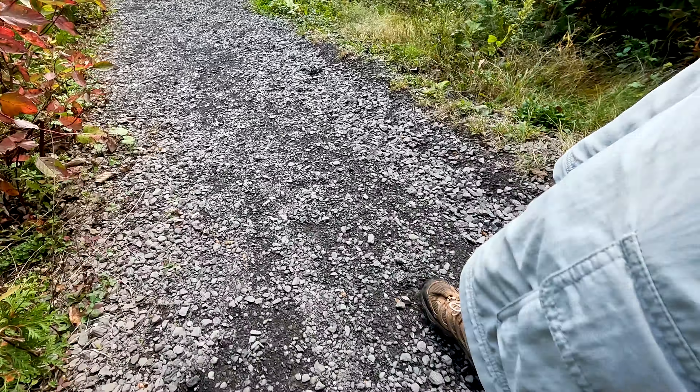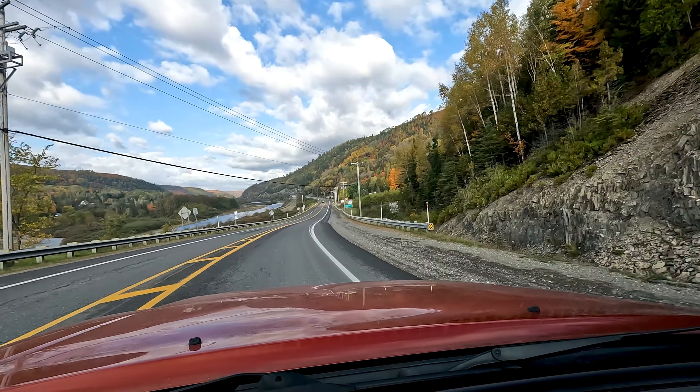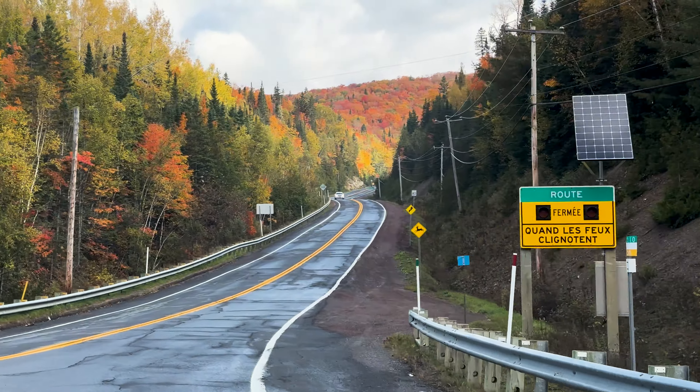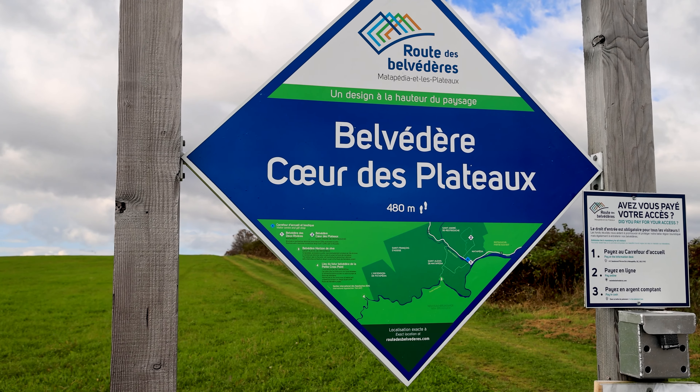The hike down should be quite a bit easier than the hike up. That is one Belvedere down — on to the next one. The second Belvedere is the Belvedere Cœur des Plateaux, or the Heart of the Plateaus Scenic Lookout. It's about a 10-minute drive from the Belvedere des Rivières, near the town of Saint-André-des-Risses-de-Gouches.